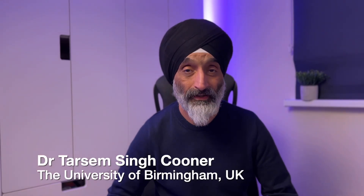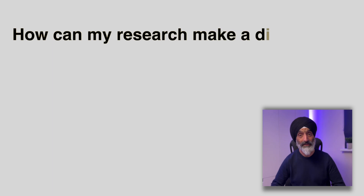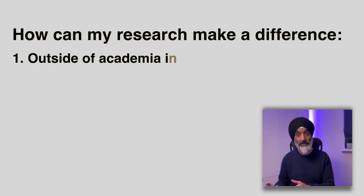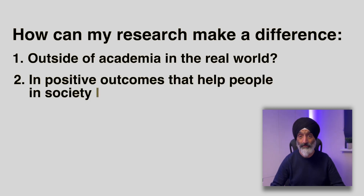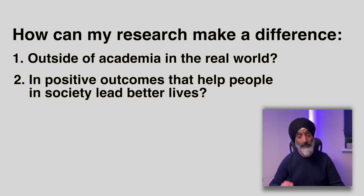Hello friends. In my career I've grappled with the following questions: How can my research make a difference outside of academia in the real world? How can my research result in positive outcomes that help people in society lead better lives? To show you how I've attempted to address these questions, I'm going to briefly introduce you to these two areas.